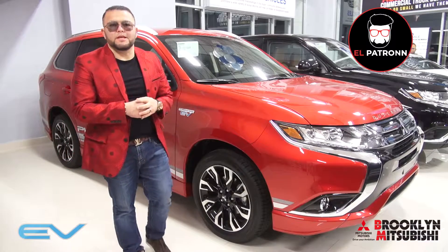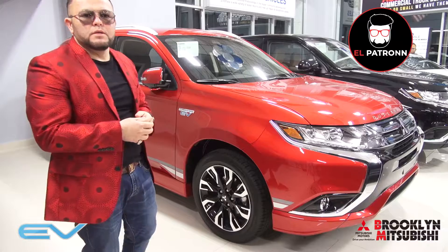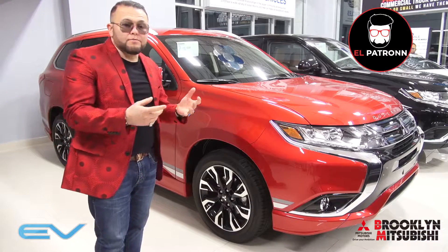This is one of the coolest vehicles that Mitsubishi has come out with. It not only drives in three different modes, it's also very good on gas — obviously one of the best in gas.